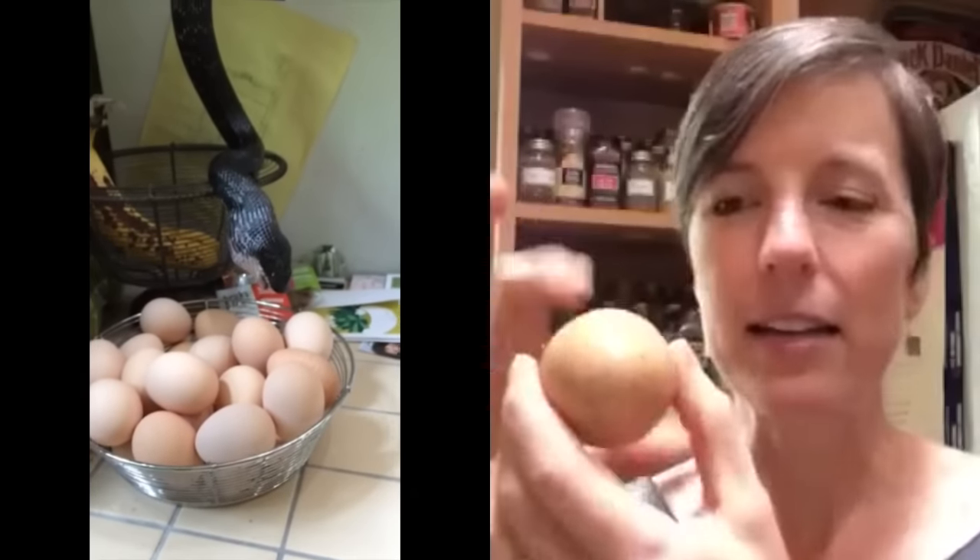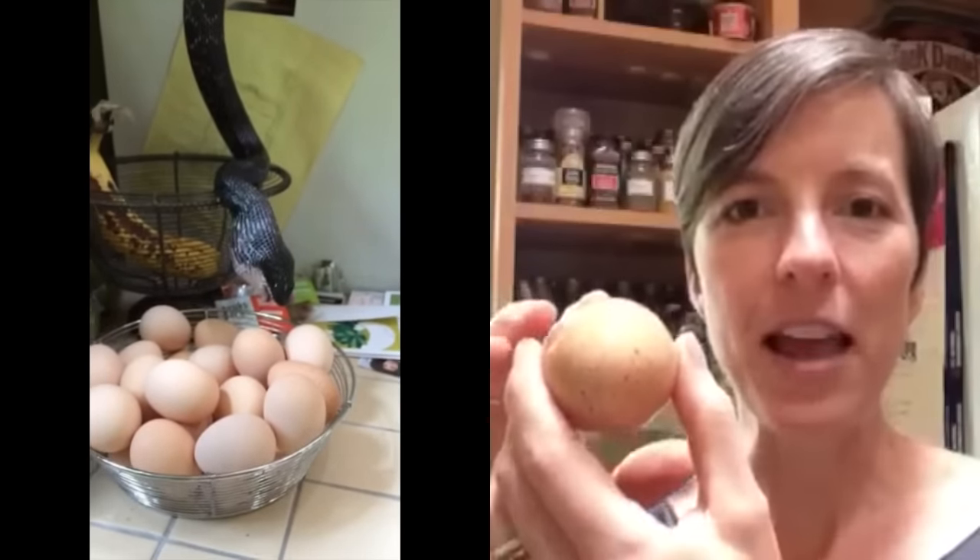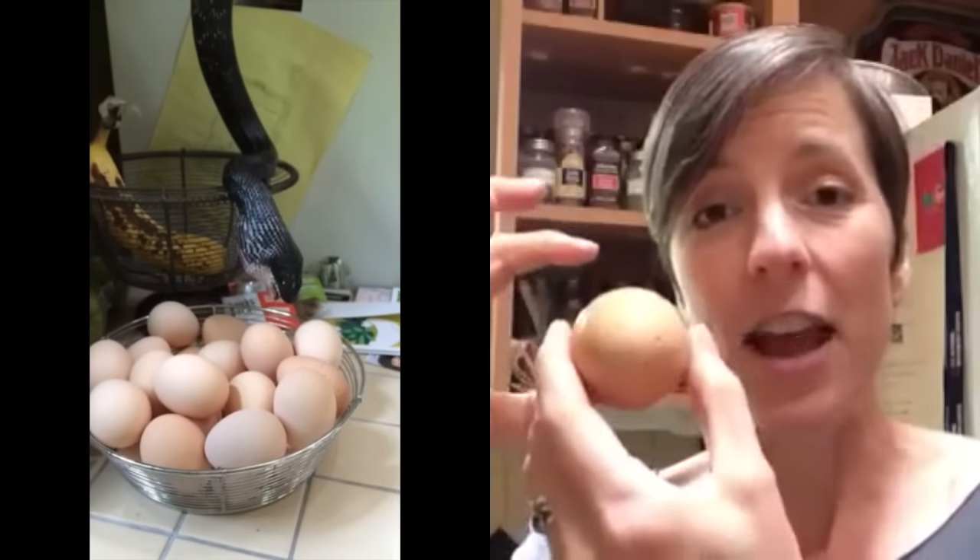Now the egg is inside the snake, the shell is punctured, and then they can constrict — that crushes the shell — and all of the egg yolk and egg white, all those good nutrients, come out. That's what they're actually after. Yet another reason we were really glad we got the snake outside as quickly as we did: it goes off to digest and spits out the shell.